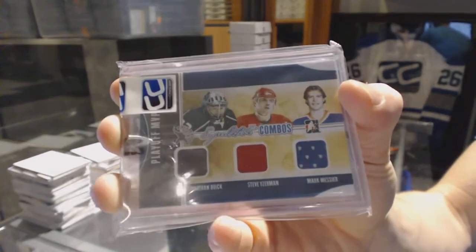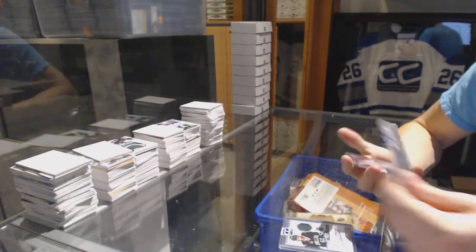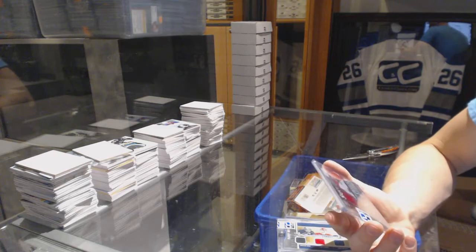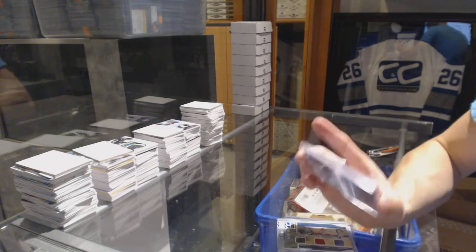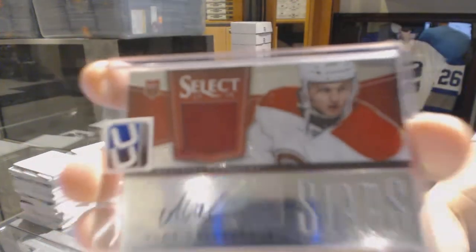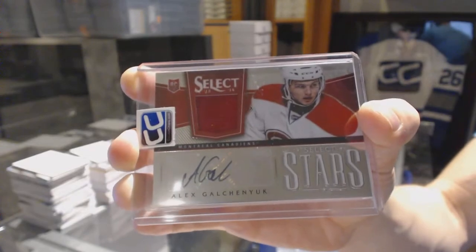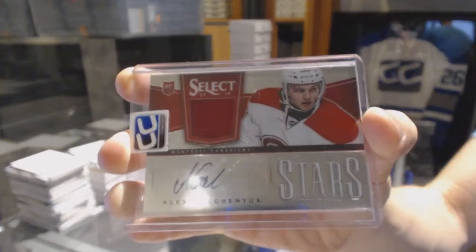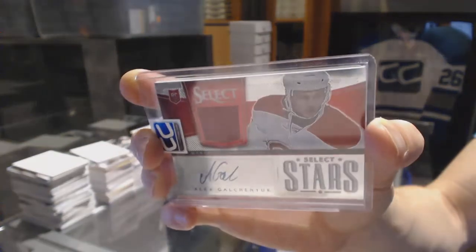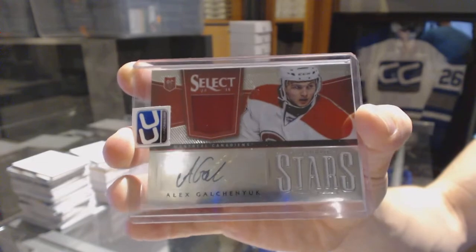6 of 9 Superlative triple jersey from the 2012 Fall Expo. And we've got a 13-14 Panini Select Stars jersey and autograph number 12 of 25, Alex Galchenyuk. 12 of 25 Alex Galchenyuk.